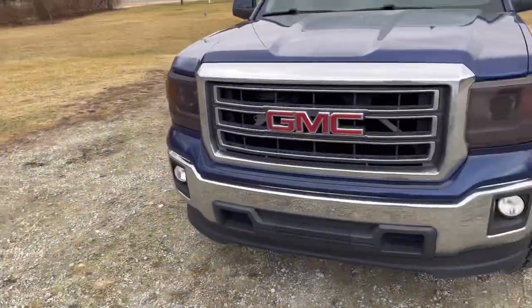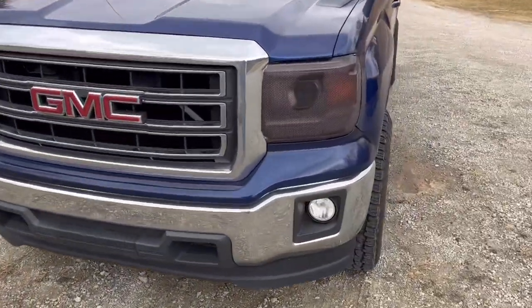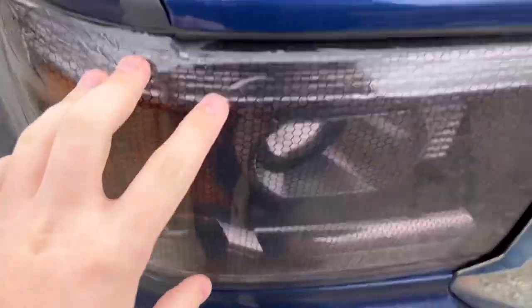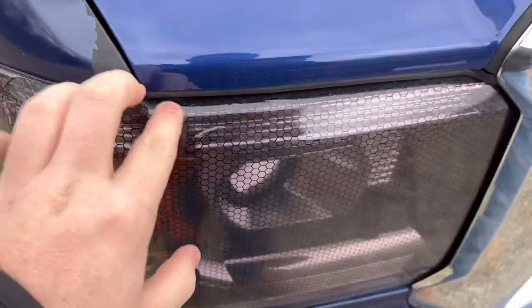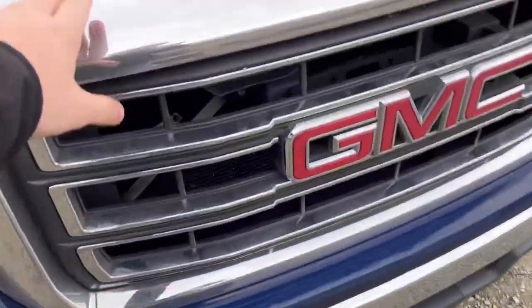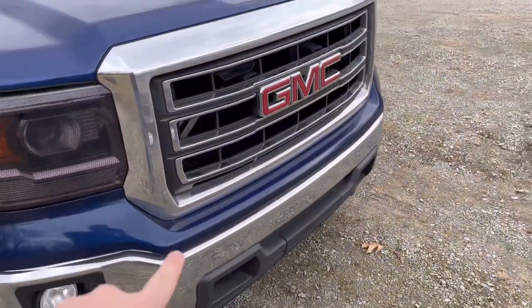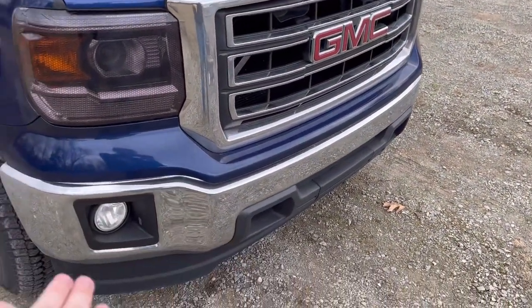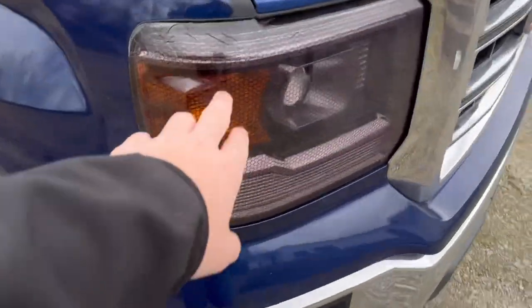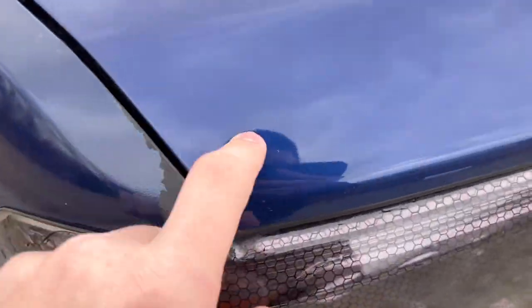I'll show you guys the exterior of the truck now, and then in a couple days once it's wrapped I'll show you again. Right here she is. I actually tinted these headlights myself — if you get close they look horrible, you can see bubbles. I want to black out all this chrome; I do not like chrome.